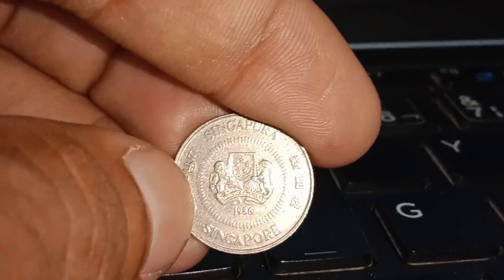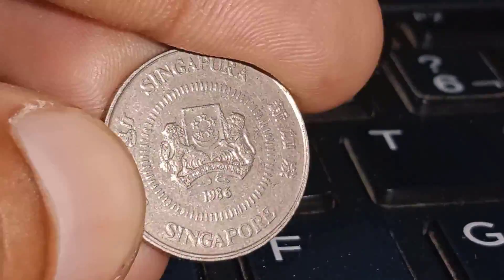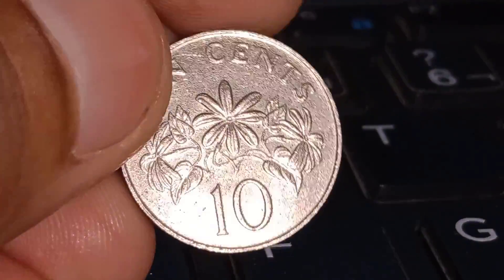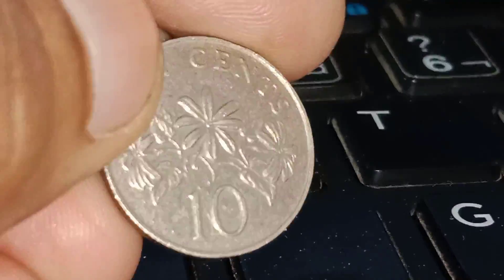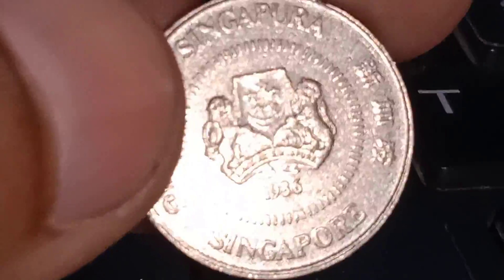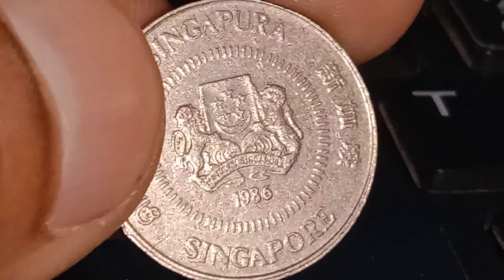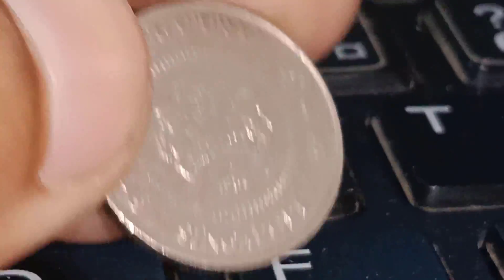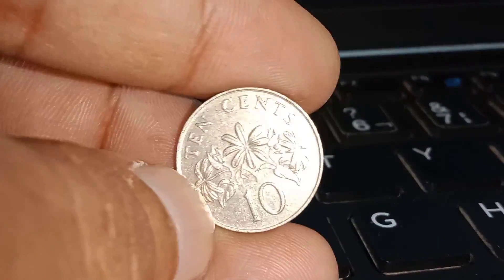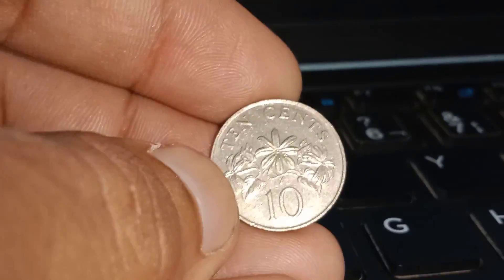To get a clearer picture of the Singapore ten-cent 1986 coin's value, let's refer to various numismatic sources and online marketplaces to see what collectors are willing to pay for this rare gem today. Several factors influence the value of this coin, including its rarity, condition, demand among collectors, and the overall economic climate. It's essential to consider these aspects before evaluating your coin's potential value. If you happen to own one of these valuable coins or any other collectible coins, it's crucial to store them properly to preserve their condition and value. Invest in high-quality coin holders or capsules to protect them from environmental damage.